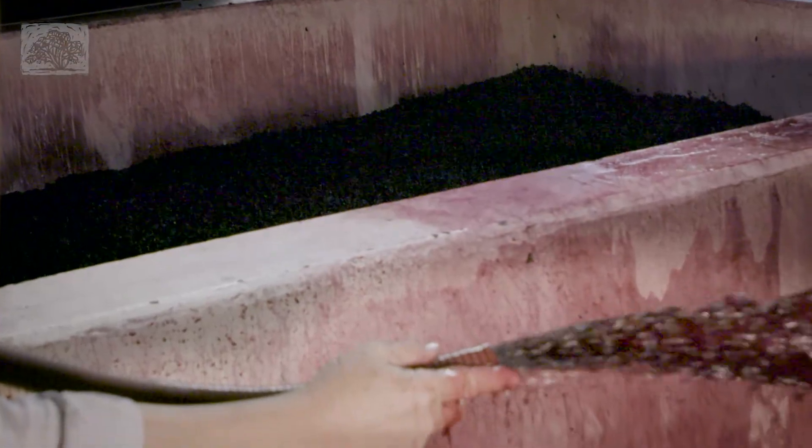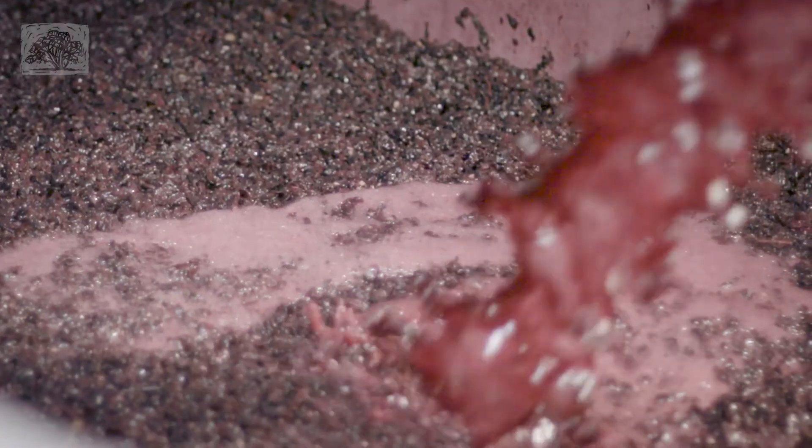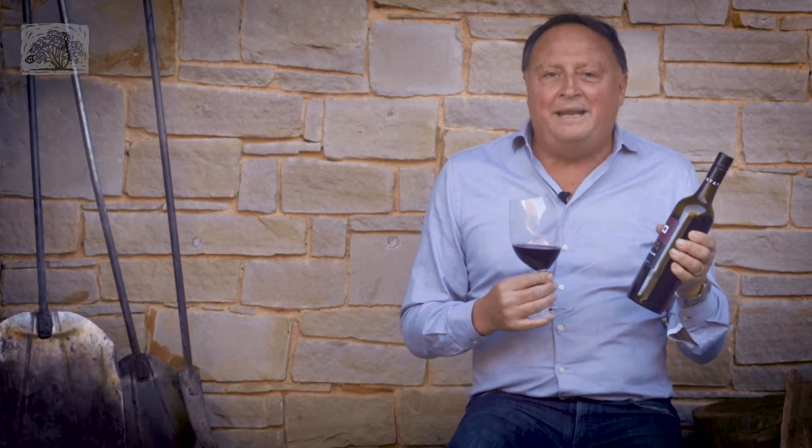We pick it ripe and we ferment it in our traditional open fermenters. It's the sort of style of wine that really benefits from that traditional way of fermenting the reds. And then we run it off, press it into some older oak barrels to just develop some savoury characters.